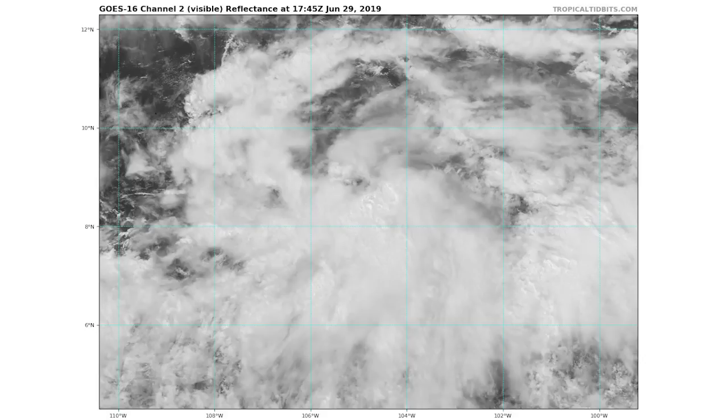In this video we're going to be talking about Invest 94E, which is in the Pacific and is possibly going to head towards Hawaii, so stay tuned for that.